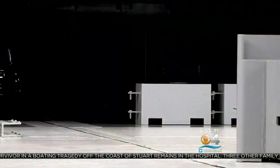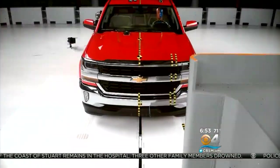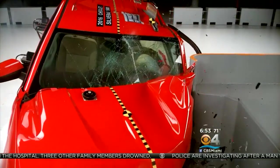These crash tests replicate what happens when a pickup truck runs off the road and hits a tree, pole, or another vehicle. Among the tests: two front impacts and a side crash. We looked at rear impact tests, and then we also looked at roof strength tests.